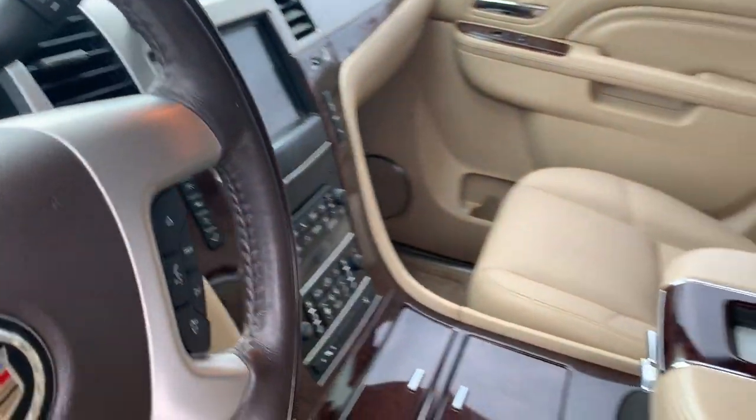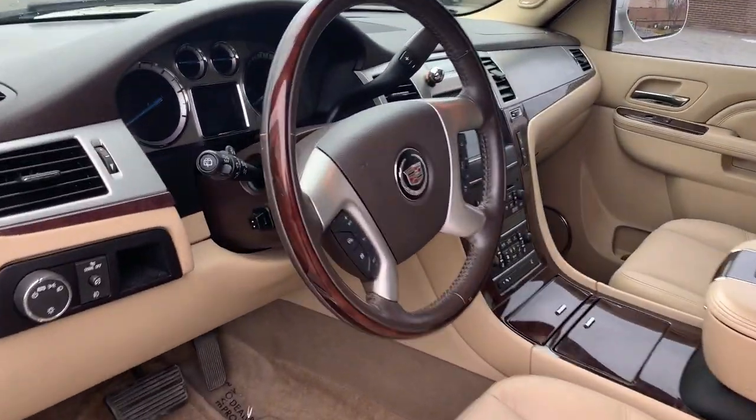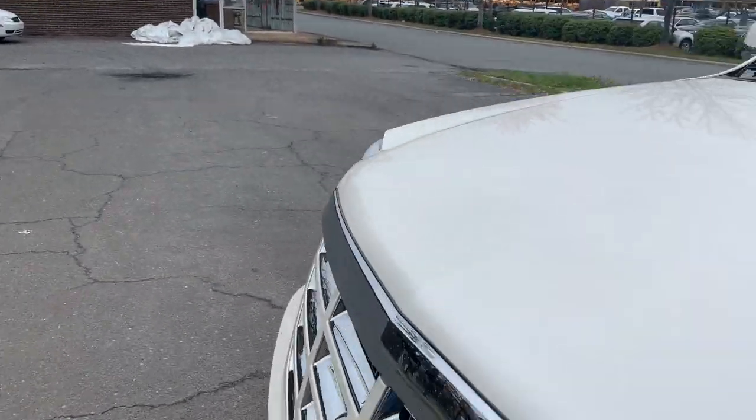Navigation, backup camera — you name it, it has it. Moonroof, a heated wooden leather steering wheel at that. Adjustable pedals — everything you'd want in a vehicle is definitely here.